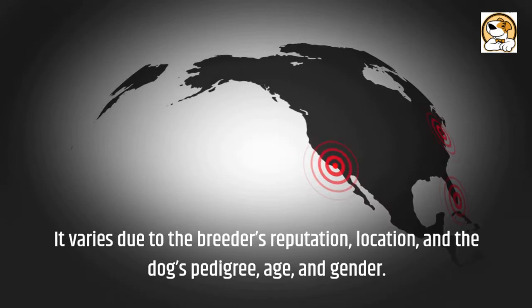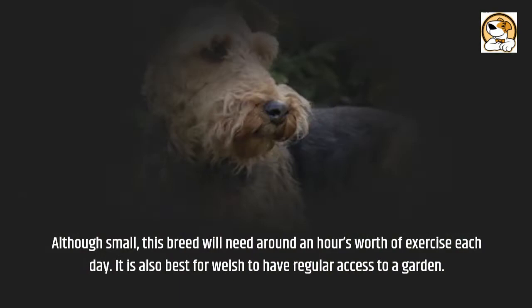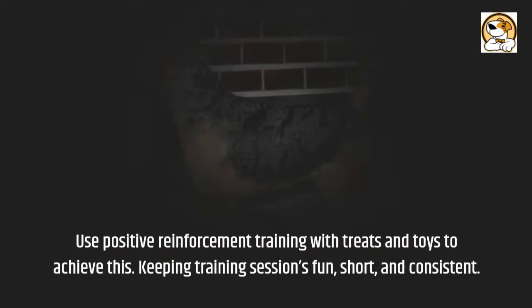Exercise and Trainability: Although small, this breed will need around an hour's worth of exercise each day. It is also best for the Welsh to have regular access to a garden. They learn quickly, yet they can still be mischievous and stubborn, so it is recommended to take intervals. Use positive reinforcement training with treats and toys, keeping training sessions fun, short, and consistent.